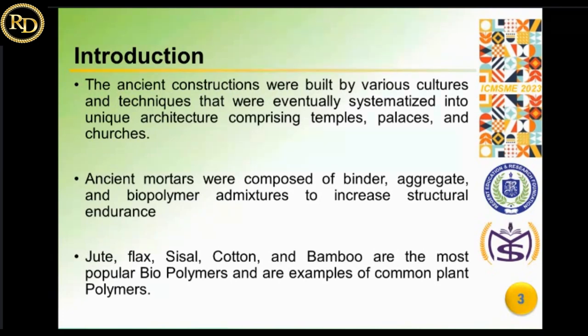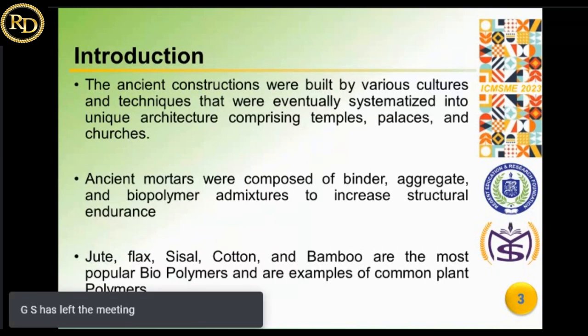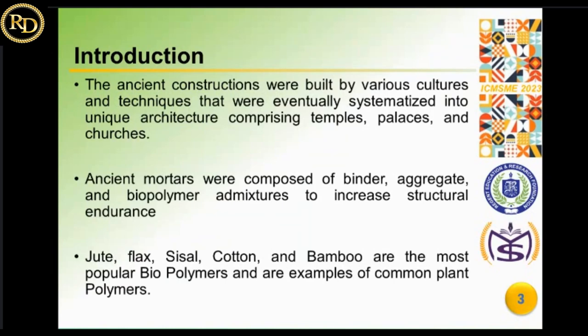Organic lime mortars were frequently utilized in the erection of ancient structures. Lime mortars have been the subject of research on their binding capacity and high-quality mechanical properties. Plant-based fibers such as jute, flax, cotton, and bamboo are the most popular biopolymers. Examples of common plant polymers include corn husk, palm, and pineapple husk as additional sources of plant fibers. Biocomposite polymers have a wide range of applications in every engineering industry because they are inexpensive and ideal for low-cost housing, construction, and renovation.